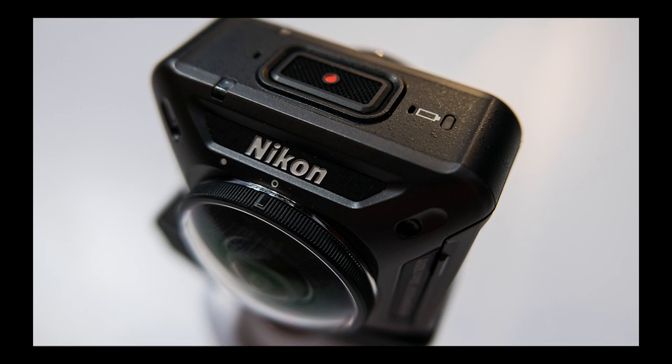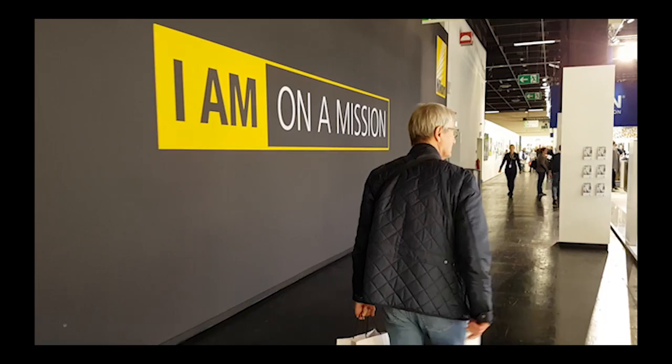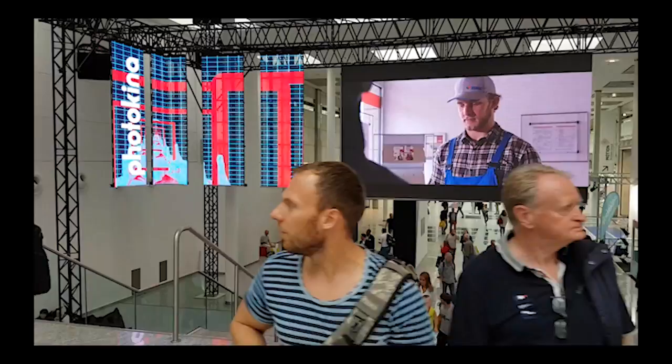Nikon was making heads spin with the new KeyMission 360 waterproof action video camera. To showcase the footage, headsets were donned and the audience taken for a sailing trip. The 500 euro price tag is clearly aiming it at the consumer market.